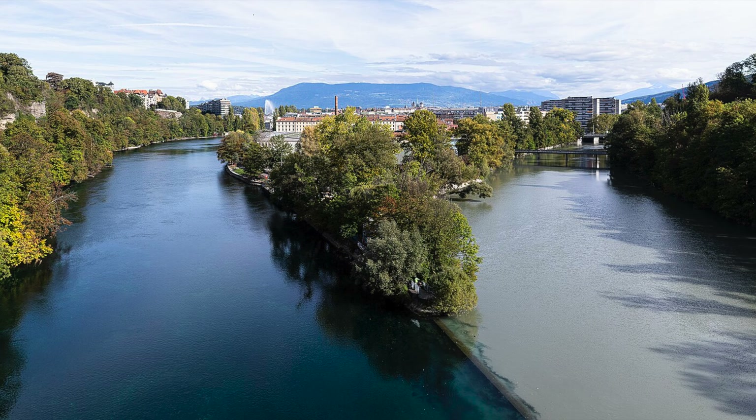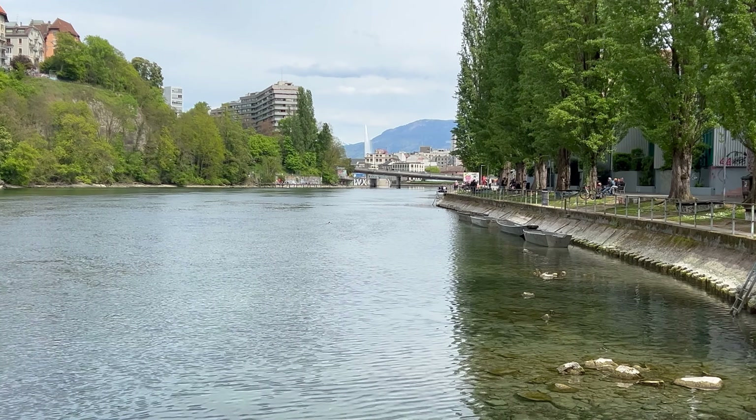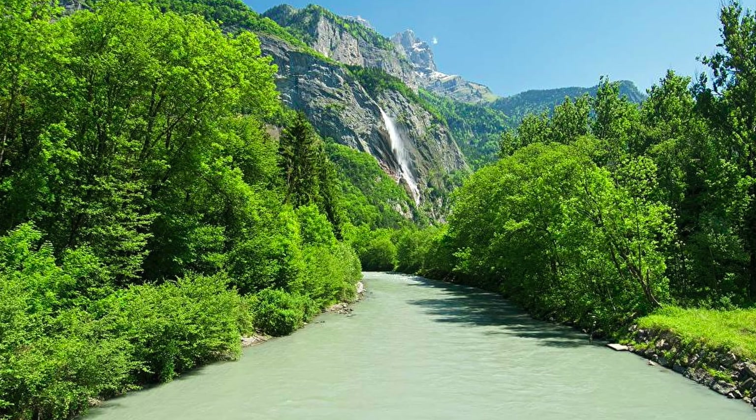A beautiful location near Carouge is the Jonction — this is where the Rhône and the Arve rivers converge. It's a picturesque spot where you can see the distinct colors of the two rivers merge. The Rhône brings clear blue water from the Alps, while the Arve carries sediment-rich, milky water from the glaciers.